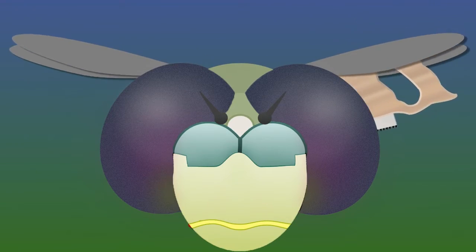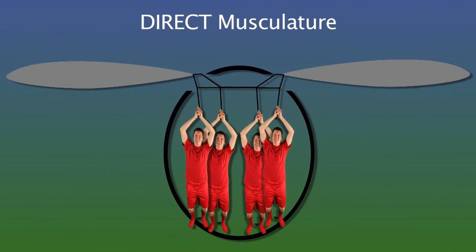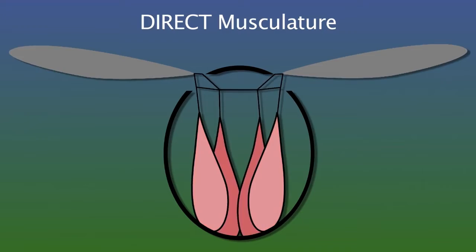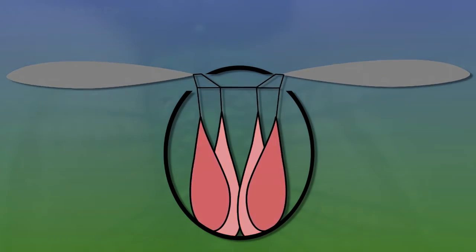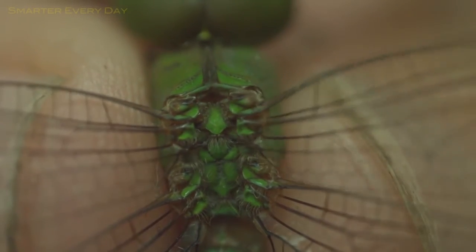When we look inside a dragonfly, we can see that their muscles pull directly on the wings and are able to operate each wing independently in both directions. This is a big deal and this is why they completely dominate the insect flying world. If you look back at the high speed, in those little cracks, you can see muscles wiggling and pulling directly on the wings.